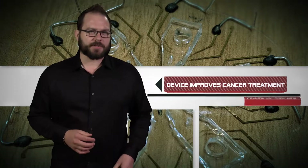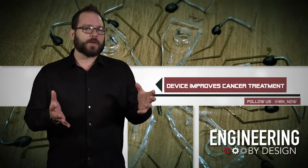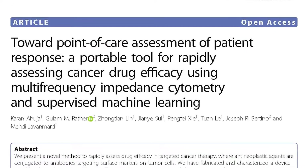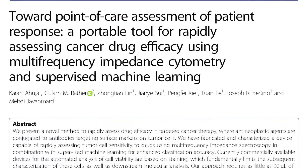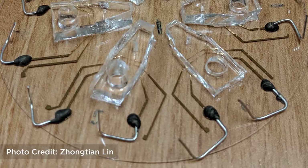Researchers at Rutgers have created a device that uses artificial intelligence and biosensors to determine if chemotherapy is working in cancer patients. In a new study in the Journal of Microsystems and Nanoengineering, the researchers say that the small device has been 95.9% accurate in counting live cancer cells.